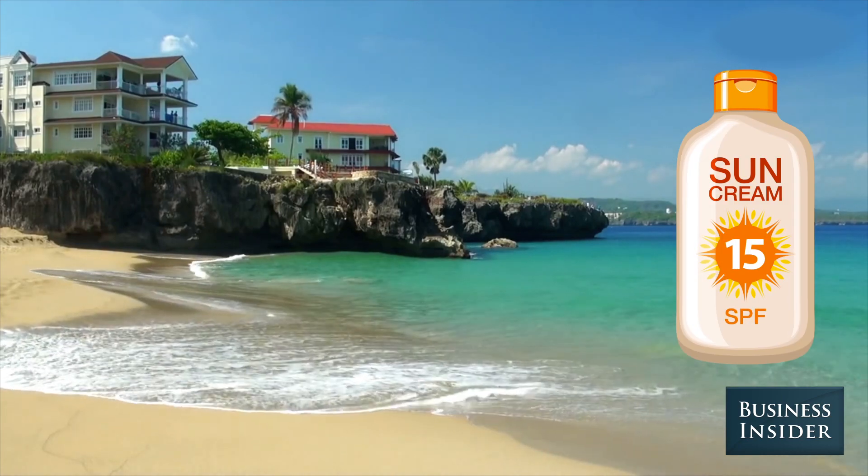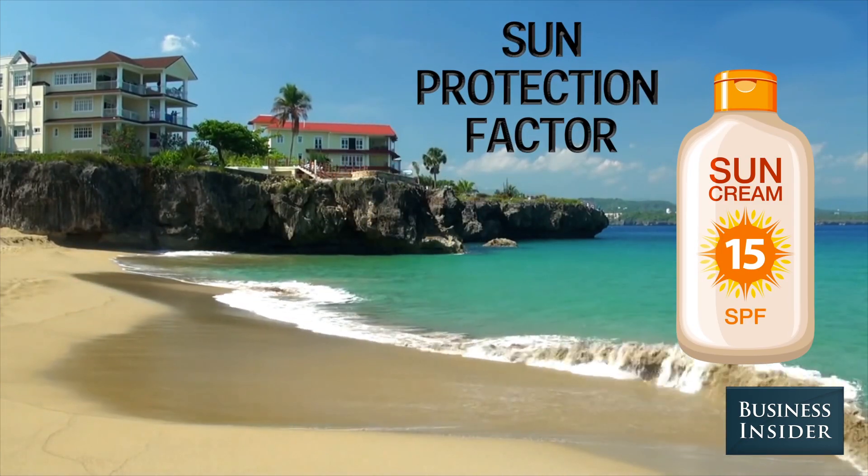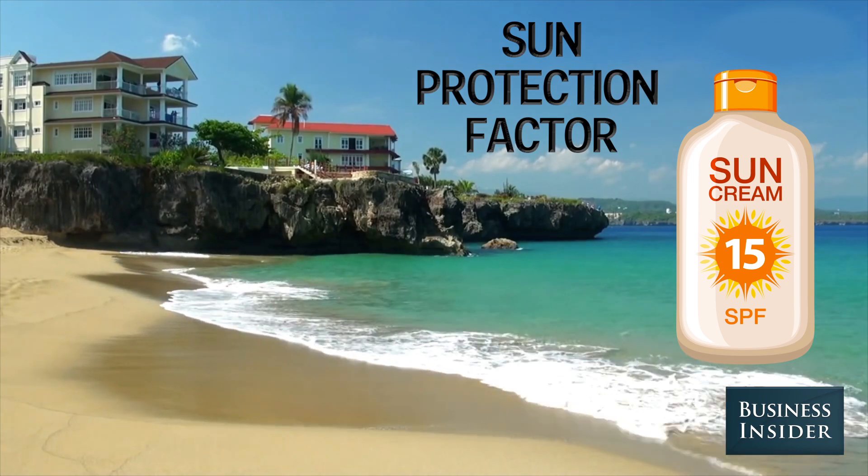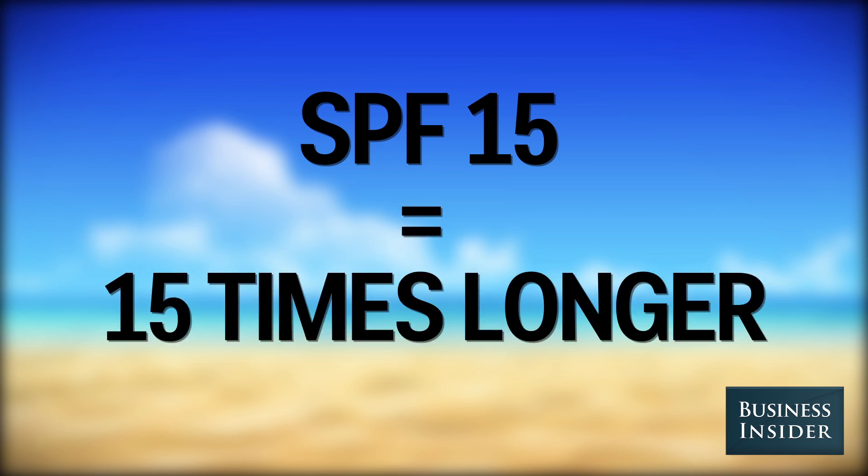When you see SPF on a label, that stands for sun protection factor. The higher the number, the better it works. For example, when you wear SPF 15, it delays the onset of a sunburn for 15 times longer than if you weren't wearing any sunscreen at all.